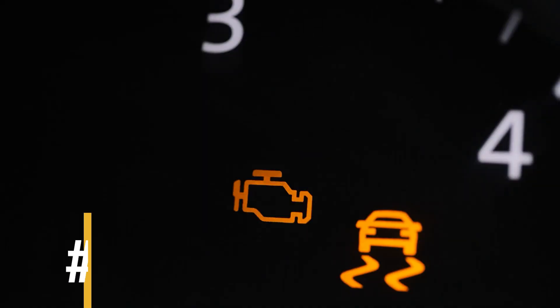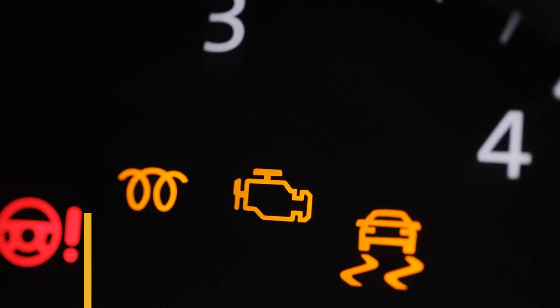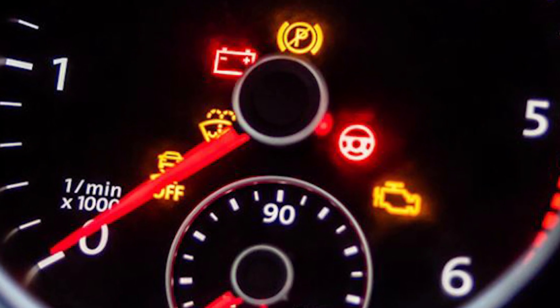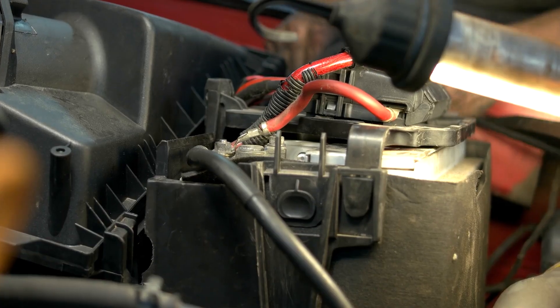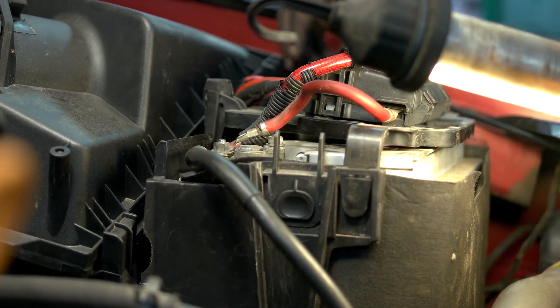Symptom number two: dashboard warning lights. If the voltage regulator isn't working correctly, it can trigger warning lights on the dashboard, such as the battery or check engine light, indicating a problem with the charging system. This could mean there's an issue with how your car's electrical system is charging the battery.